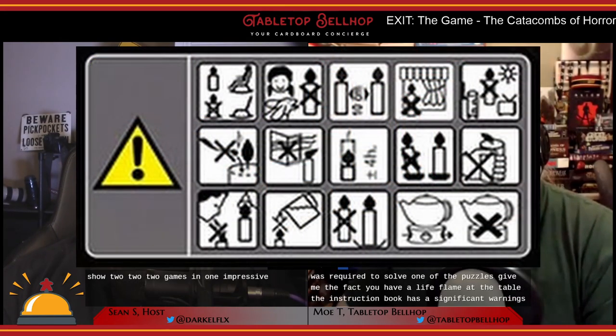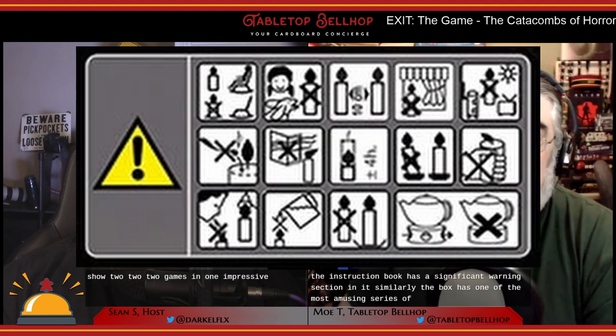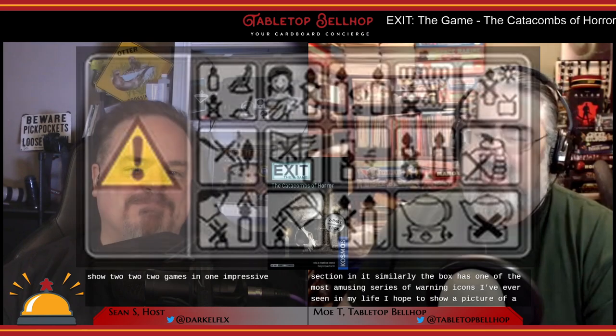There is a candle, and there is a point in this puzzle where you will require a dark room and the candle to solve one of the puzzles. Due to the live flame, the instruction book has a significant warning section. Similarly, the box has one of the most amusing series of warning icons I have ever seen — I hope to show a picture of that during the review.